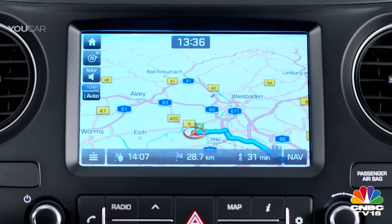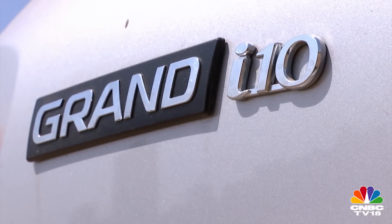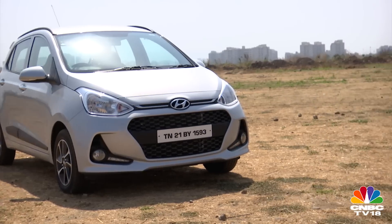The infotainment system gets satellite navigation and is also compatible with Android Auto and Apple CarPlay. This update is more than just cosmetic though — there's also a new drivetrain on offer.